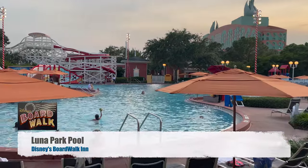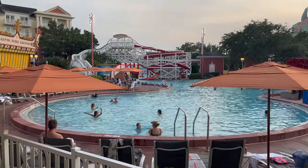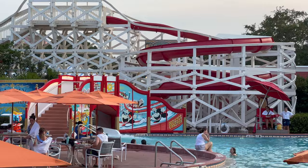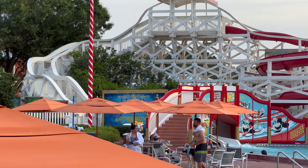Here's the Luna Park pool. Looks like they got rid of the giant scary clown face and replaced it with Minnie and Mickey. It's roller coaster themed now instead of just clown themed.